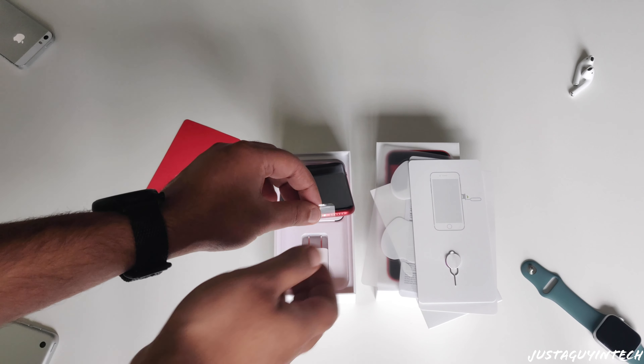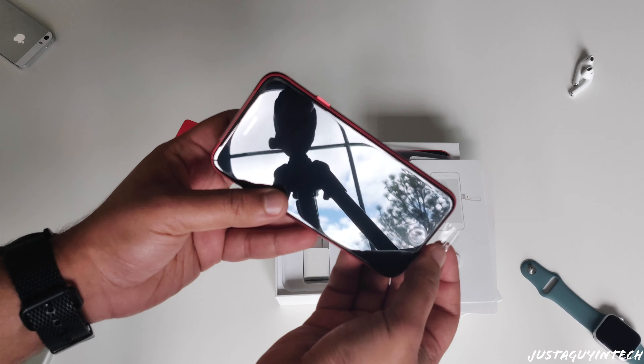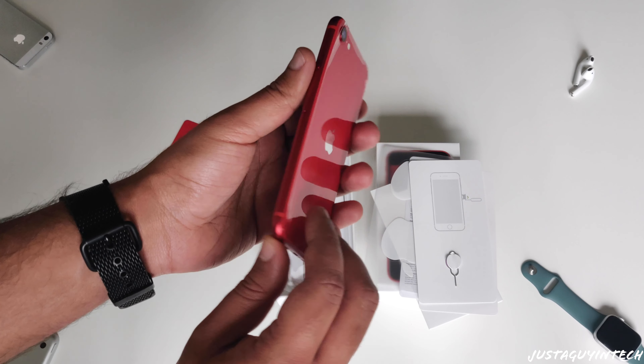Once you set the manual and the 'Designed by California' envelope aside, you'll see the product itself. Are you getting any nostalgic feelings seeing that home button? This is the iPhone SE 2020.